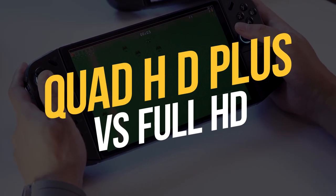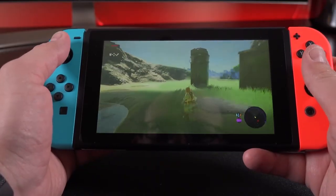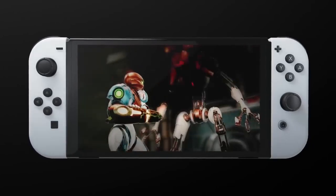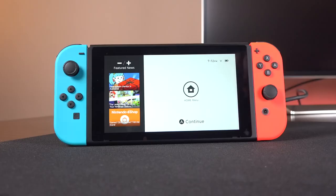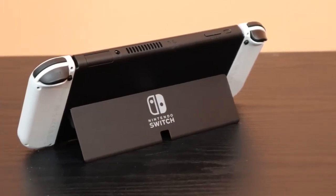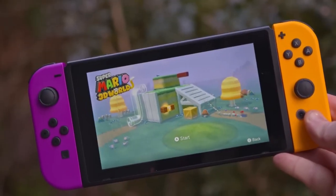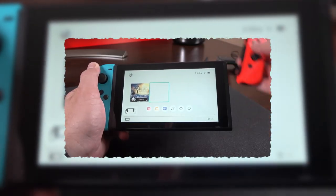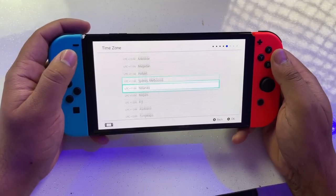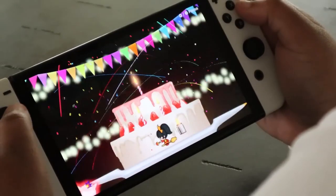Quad HD plus versus full HD — we're talking screens, resolutions, and immersive experiences. First up, we've got the trusty Nintendo Switch with its 6.2-inch LCD screen. Sure, it might sound modest, but this little warrior packs a punch with a 1280x720 resolution. When you dock it, it transforms into a full HD powerhouse, offering you a taste of that big screen magic. It's got a 60Hz refresh rate, which is great for your battery life, but can make some animations seem a tad rigid.